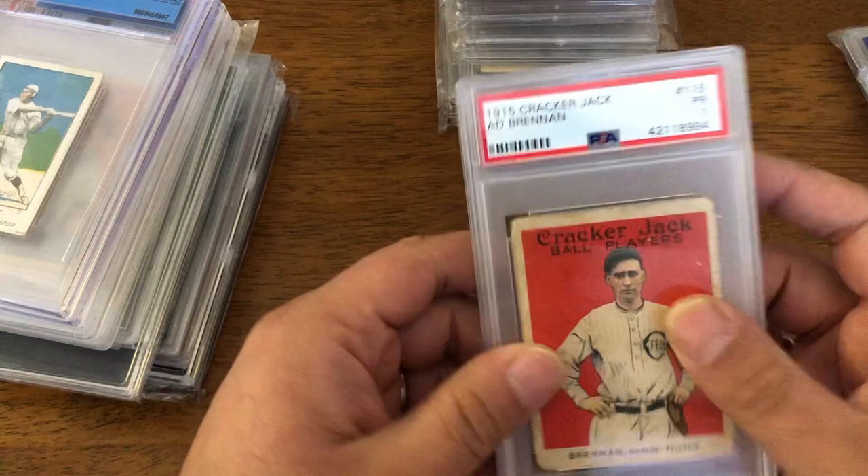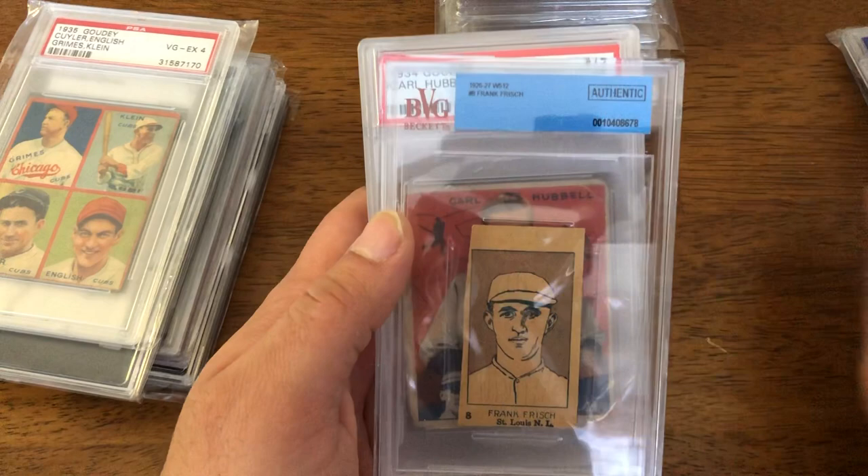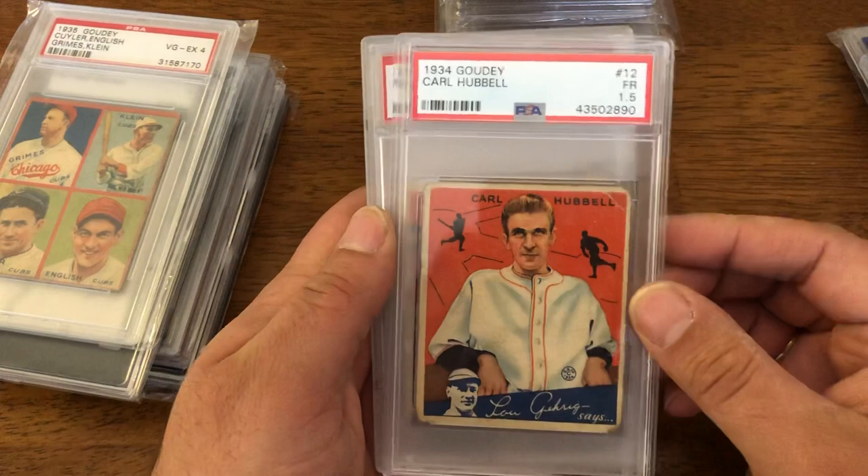And you have a few strip cards: Rogers Hornsby 1920, Frankie Frisch 1926, and a 1934 Goudey Carl Hubbell.